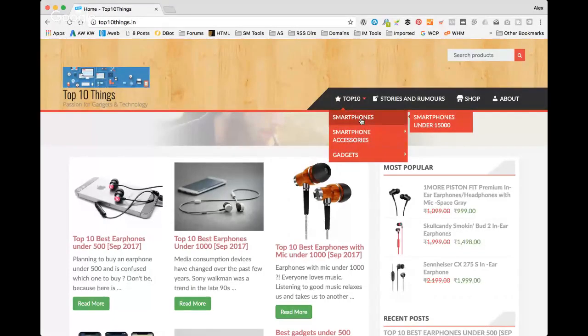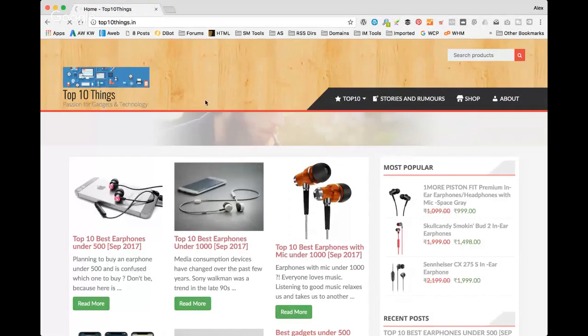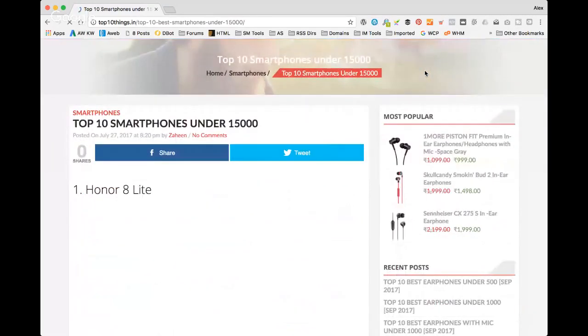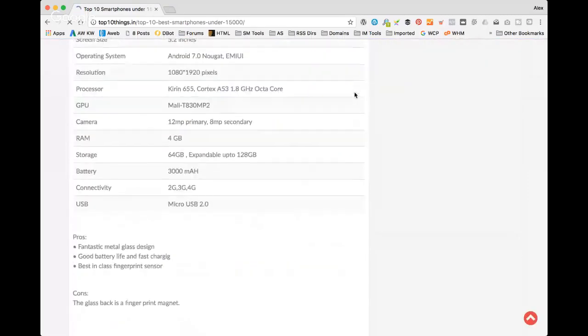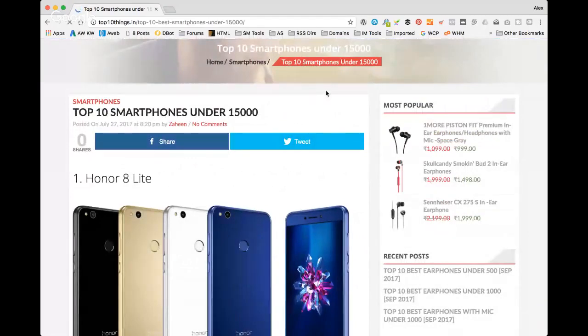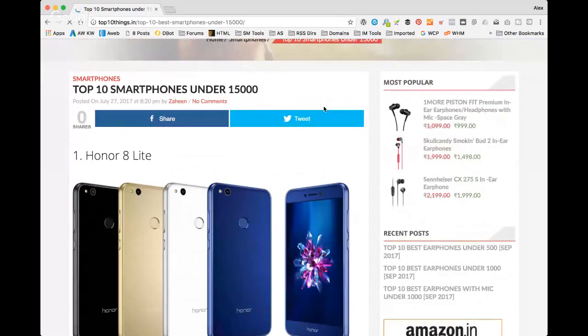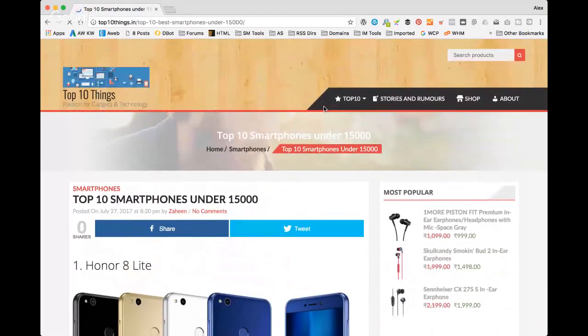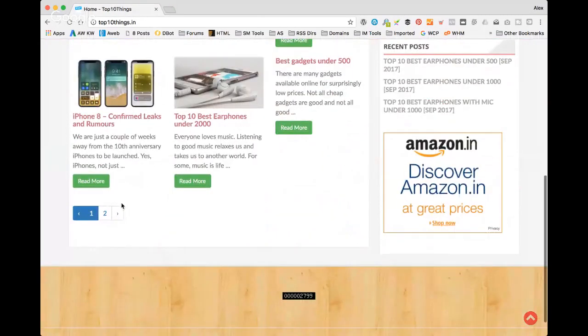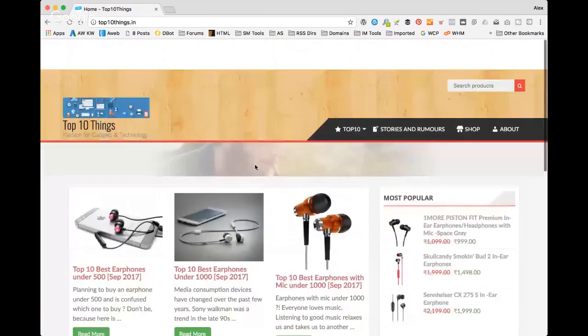This is top10things.in — nice social share buttons, some nice content on here. We've got the top 10 smartphones under 15,000 rupees — it's an Indian site. Great content-focused site. I like it, I think you should do well. How's it going?